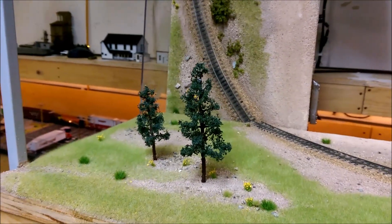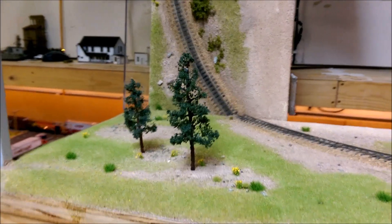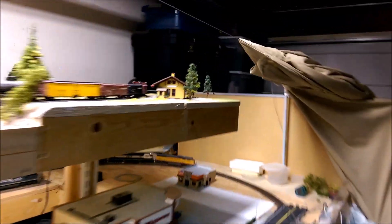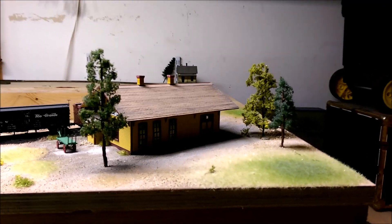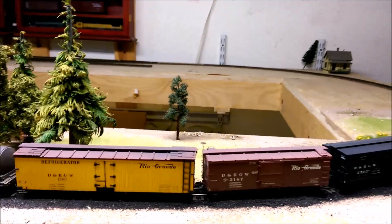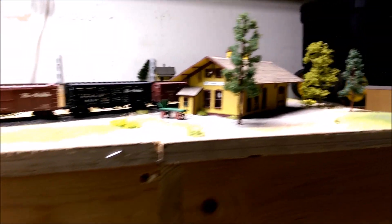On the narrow gauge, I bought some JTT trees — these are the pine trees, I think the two-inch and three-inch. I put them here in this scene and then some down in this scene as well. The last one is over there. Not bad trees, but kind of pricey if you were to build a whole forest with them. Up in front though, they look pretty good.